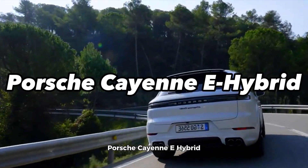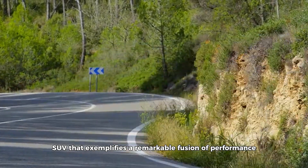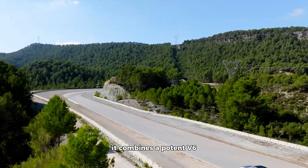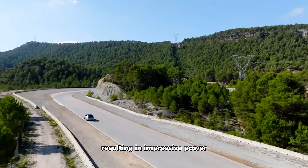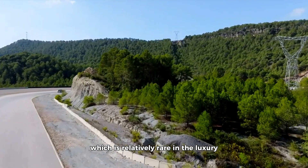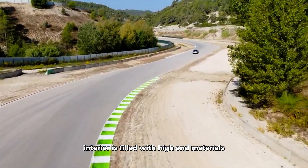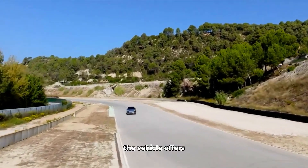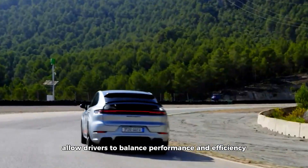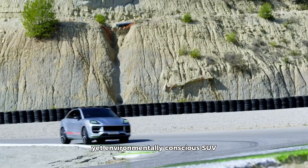The Porsche Cayenne E-Hybrid is a plug-in hybrid luxury SUV that exemplifies a remarkable fusion of performance and efficiency. It combines a potent V6 engine with an electric motor, resulting in impressive power and respectable fuel economy, which is relatively rare in the luxury SUV segment. The Cayenne E-Hybrid's interior is filled with high-end materials, showcasing Porsche's dedication to quality. The vehicle offers exceptional handling and a range of driving modes that allow drivers to balance performance and efficiency. It's the ideal choice for those who crave a sporty yet environmentally conscious SUV.